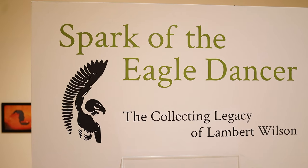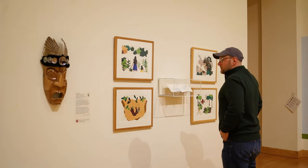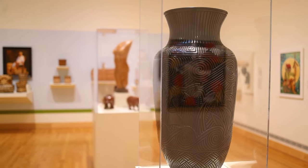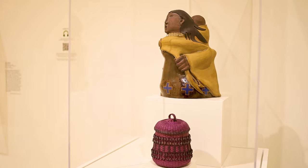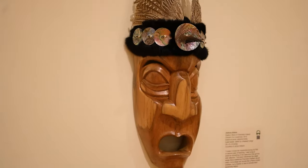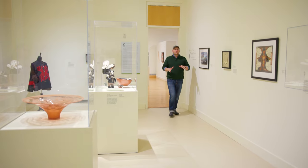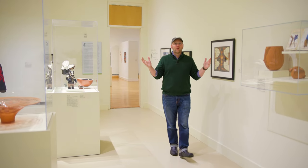One of their current exhibitions, Spark of the Eagle Dancer, features 140 works of contemporary Native American art from the collection of Lambert Wilson. Entry here is free to the public, offering up four galleries to explore, space for student exhibitions, and a great atmosphere to take it all in. I love strolling through these exhibition spaces and drinking in the art that is all around.